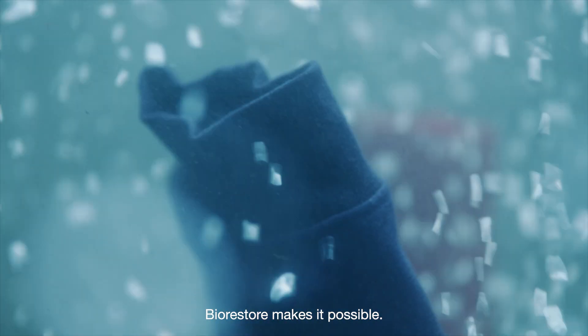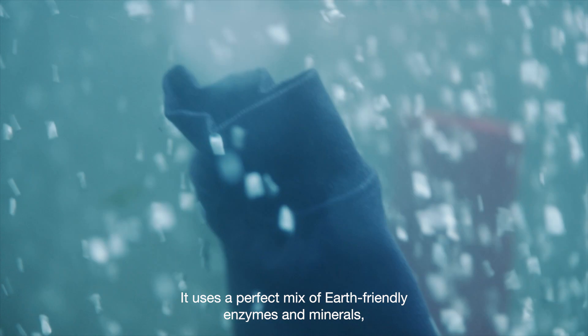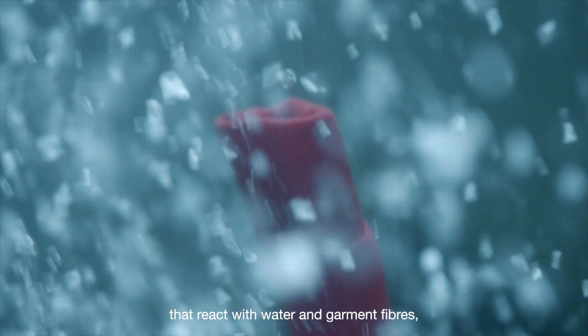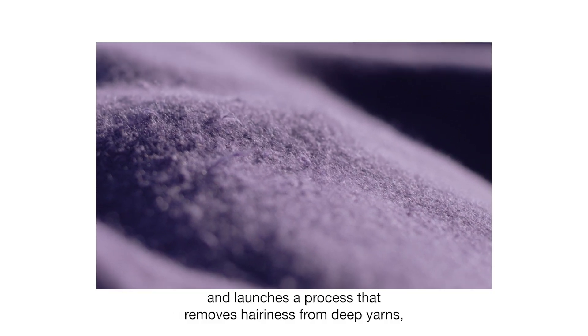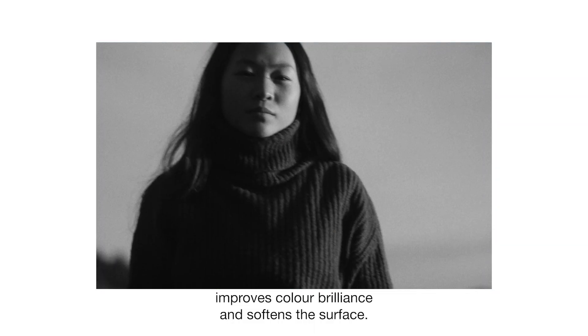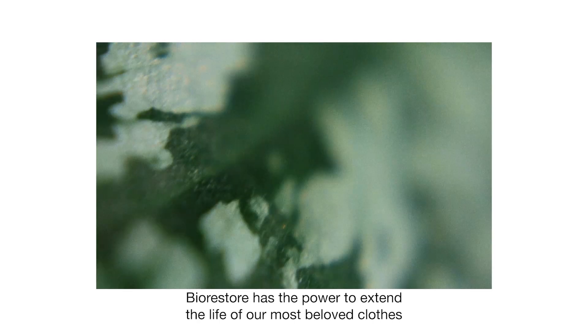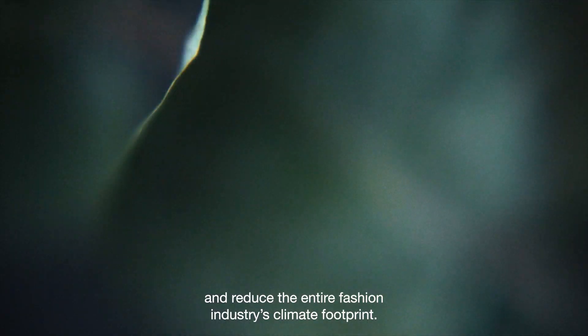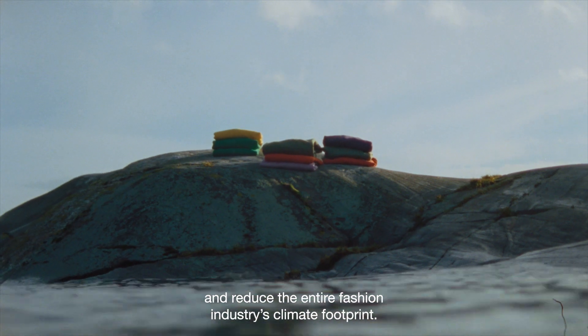BioRestore makes it possible. It uses a perfect mix of earth-friendly enzymes and minerals that react with water and garment fibers, and launches a process that removes hairiness from deep yarns, tightens the thread on cuffs and hems, improves color brilliance, and softens the surface. BioRestore has the power to extend the life of our most beloved clothes and reduce the entire fashion industry's climate footprint.